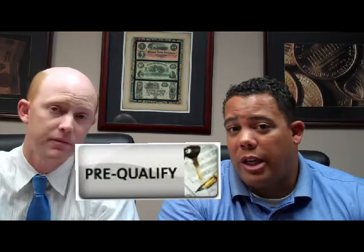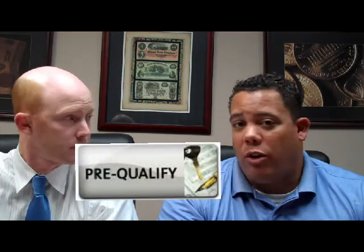Whereas a pre-qualification is when you basically interview a buyer over the phone. They tell you their income and their assets. We do run their credit, but we're kind of going on their word. So obviously, when working with a buyer, you want to be working with a pre-approved buyer.